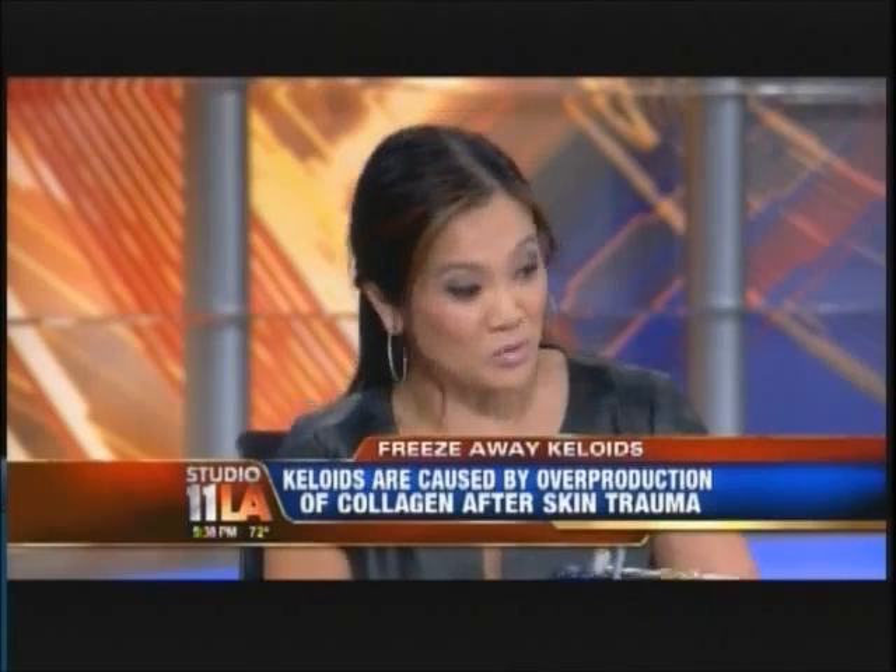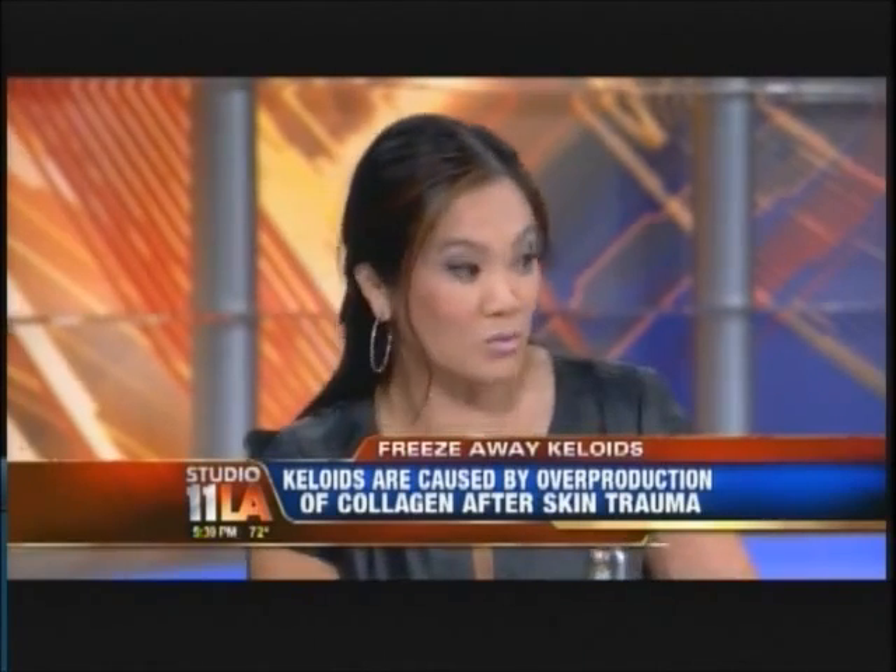Now, some of those pictures we saw just a moment ago, some people looked better than others. What do you think the success rate is? They say the success rate is 97%, with no recurrence over 18 months. So that's pretty good, especially considering that this is a very frustrating condition to treat. There's really multiple ways to treat it and no one great method, so this new technique is really exciting.